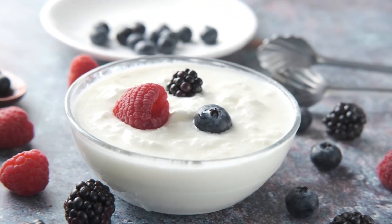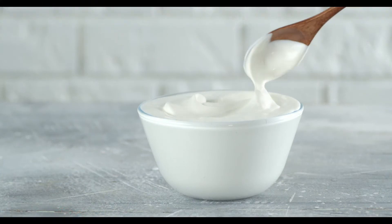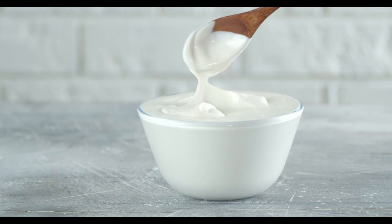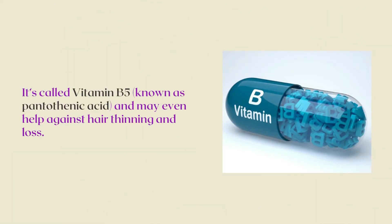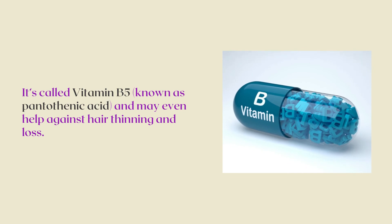Greek yogurt is packed with protein, the building block of your locks. Greek yogurt also has an ingredient that helps with blood flow to your scalp and hair growth. It's called vitamin B5, known as pantothenic acid, and may even help against hair thinning and loss.